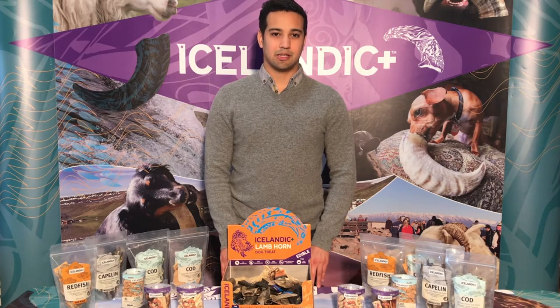Hi, I'm Romeo with Icelandic Plus. We sell a variety of sustainably sourced lamb and fish-based treats from Iceland, and I'm here today to talk to you about the Icelandic Plus small lamb horn.